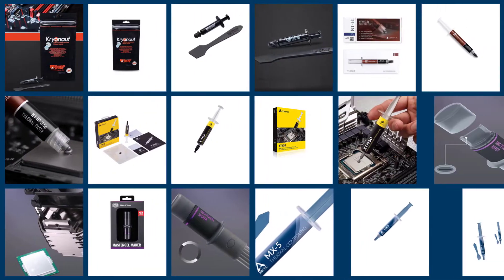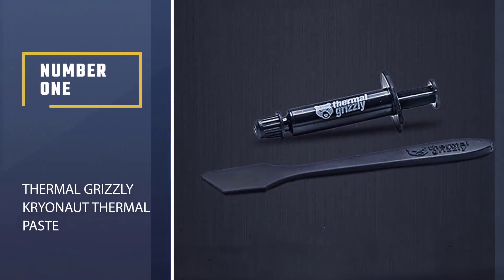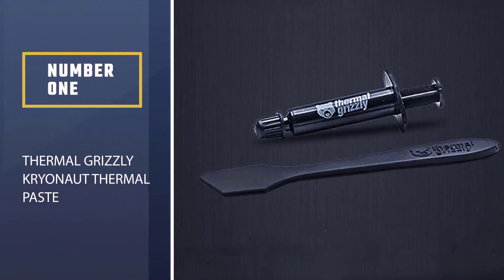In this video we'll show the five best thermal paste for CPU on the market that will help you to choose the best one for you. So let's dive into the video. Number one: the most popular Thermal Grizzly Kryonaut thermal paste.